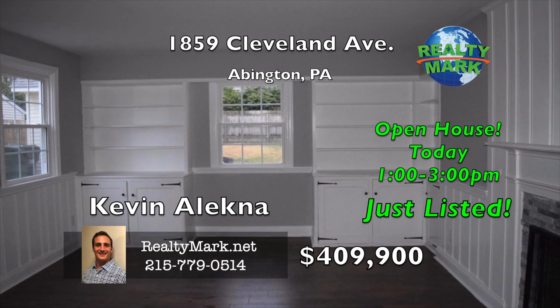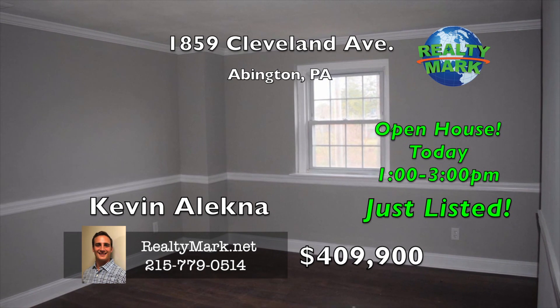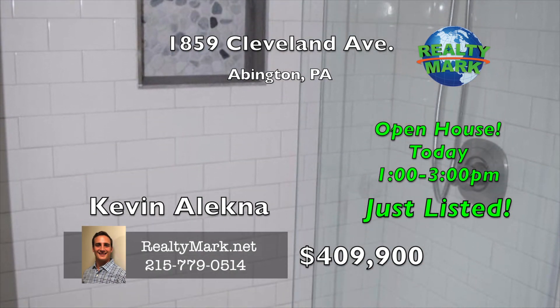The home has brand new systems — plumbing, electrical, HVAC, on-demand hot water heater, and a new roof. This gem of a home is waiting for you to move right in. Call Kevin Alekna for more information.